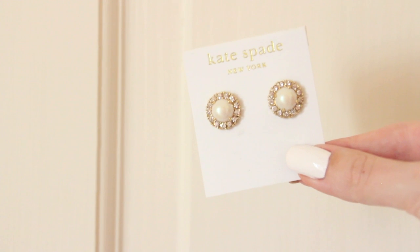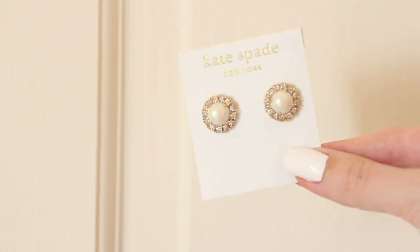You might remember me wearing these in my Hawaii vlog on New Year's Eve — they're Kate Spade earrings, a pearl surrounded by little diamantes. I never really know what to call them — diamantes, diamonds, fake diamonds — they're kind of granny-esque, which I kind of like. It's like super old glam. I also picked up these faux diamond studs with one big stone in the middle surrounded by lots of tiny little ones.